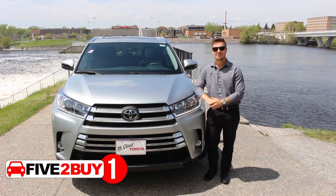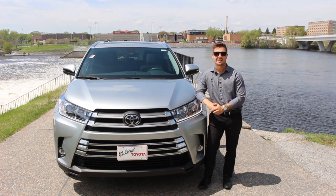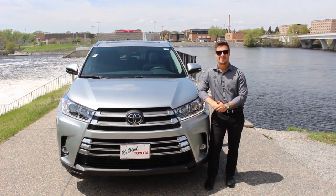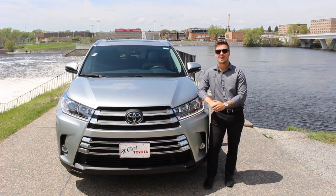Reason number one: gas prices are going up here in St. Cloud, and the all-new stop-and-start system in the Toyota Highlander helps keep fuel costs as low as possible.